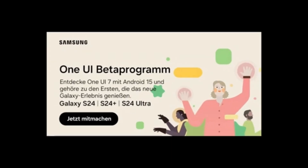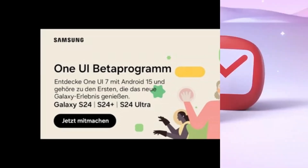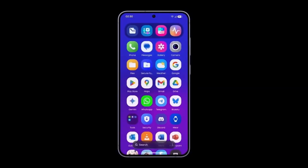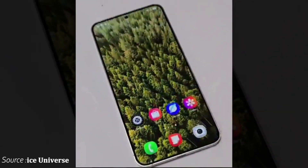While these changes are exciting, it's important to keep in mind that this is a beta release. That means you might encounter some bugs or glitches. If you're looking for a smooth, polished experience, you may want to wait for the stable version to drop, which will likely arrive in early 2025 alongside the Galaxy S25 launch.